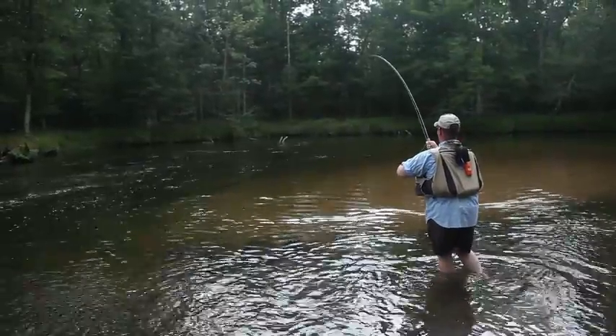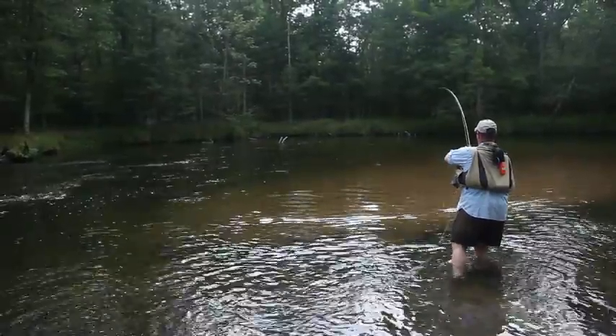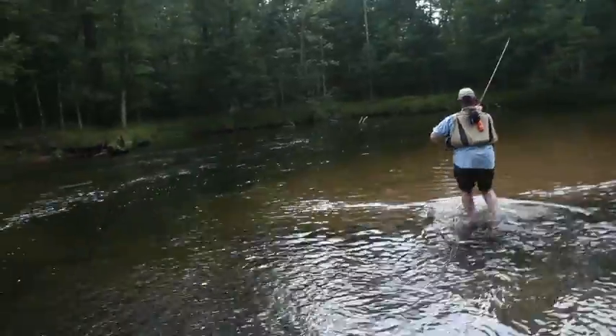We're fishing a 5x lower tippet, which is basically hair. And this fish is really just working me over like a champ, folks.